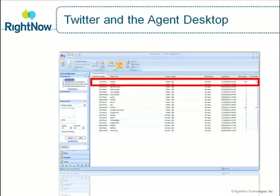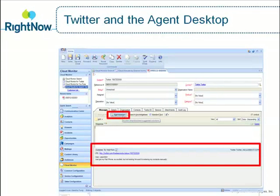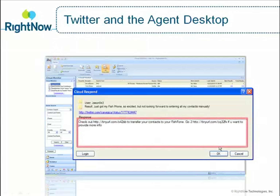Agent Neil found Jason's tweet and decides to create an incident with the RightNow agent desktop. Based on the content of Jason's tweet, RightNow's Smart Assistant automatically suggests to Neil a few possible solutions. Smart Assistant maximizes agent productivity by minimizing the need for agents to search for knowledge-based answers. Neil quickly picks the most appropriate answer and tweets right back within the agent desktop with a link to the knowledge-based answer.